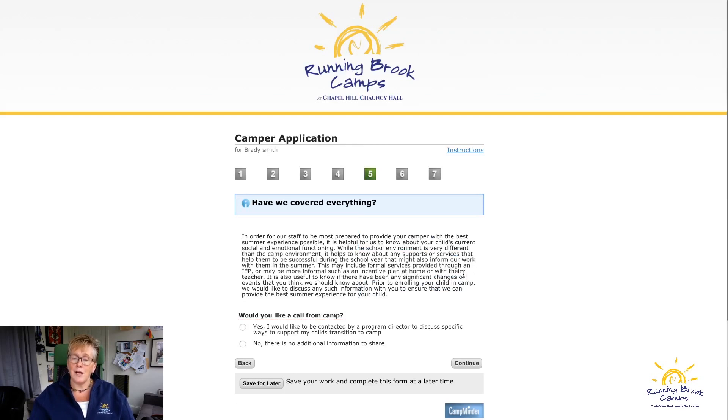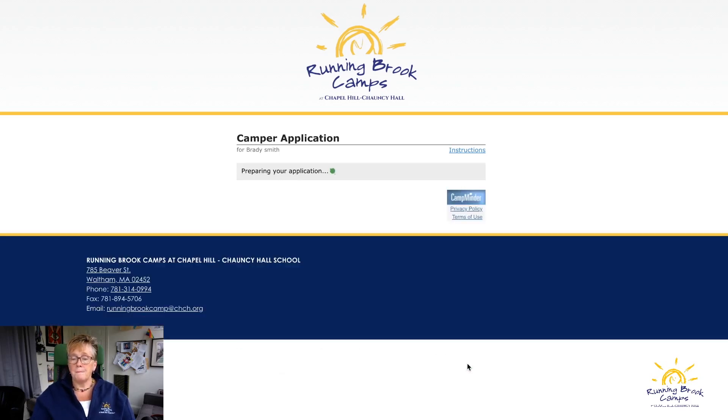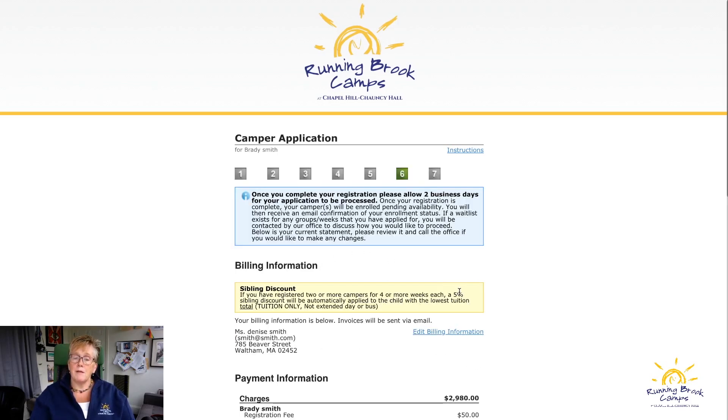If your child needs any extra attention at camp, select yes on that button and someone will give you a call to talk through things. If your child doesn't need any extra attention and there's no other info to share, just select no. Then it prepares your application.